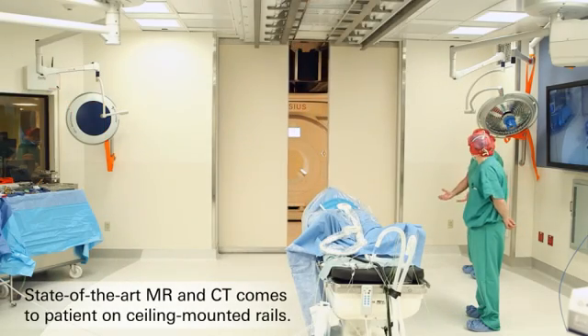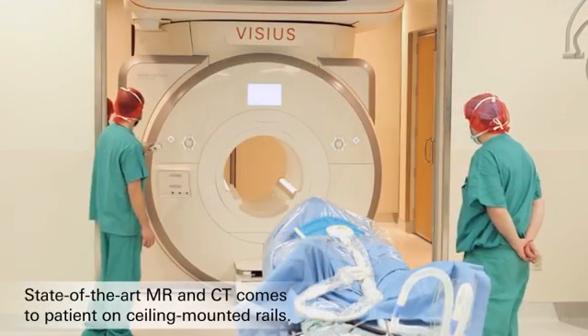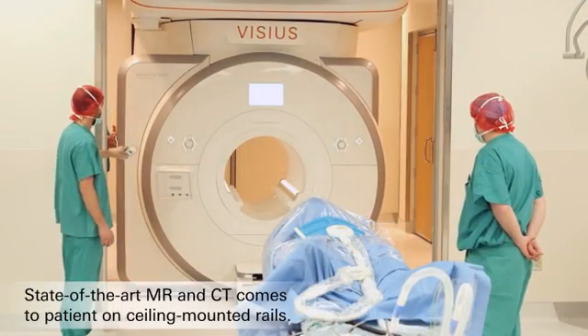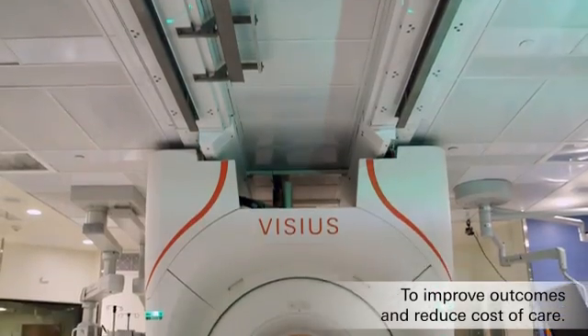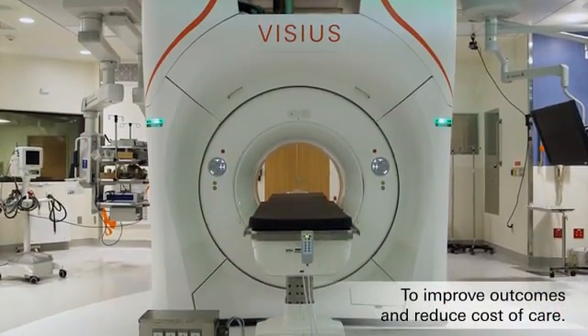The CSI, the Center for Surgical Innovation — CSI as we call it — is a groundbreaking new facility at the institution that will allow us to innovate in a surgical environment.